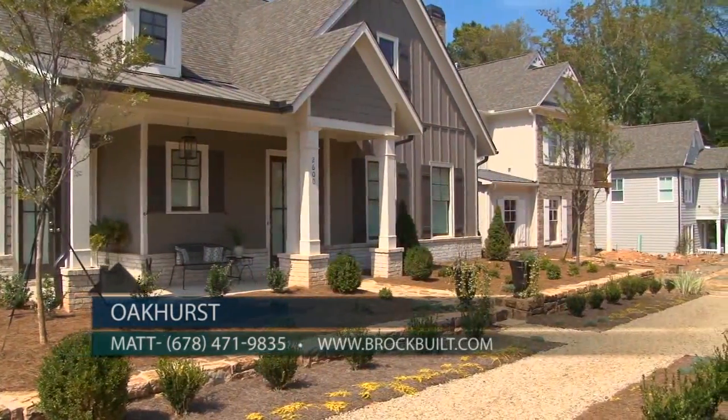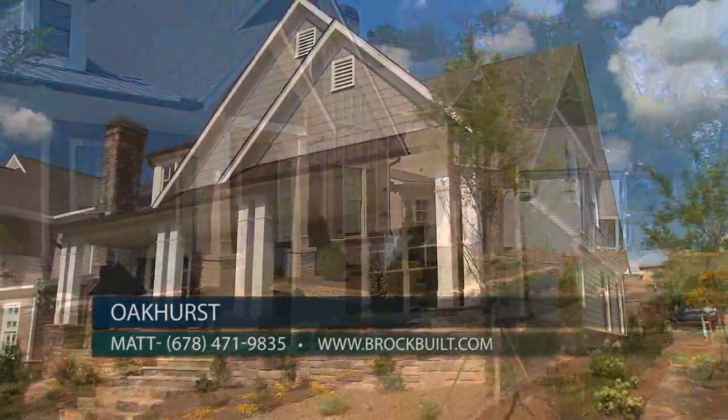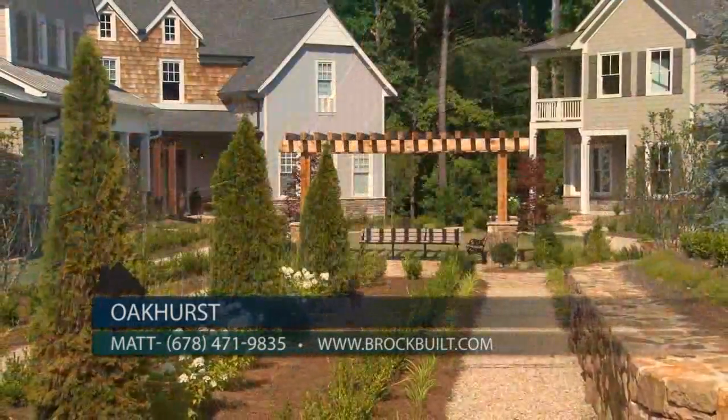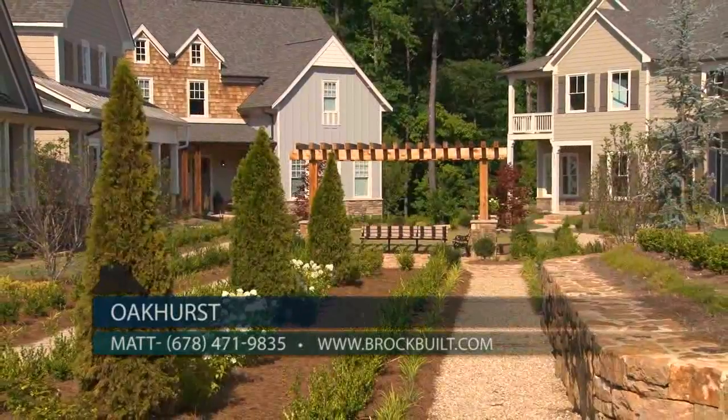And last, we have Lot 3, which is our Highland floor plan. This home features an oversized drive-under garage and a master on the main. It's a four-bedroom, three-and-a-half-bath home priced at $462,300.